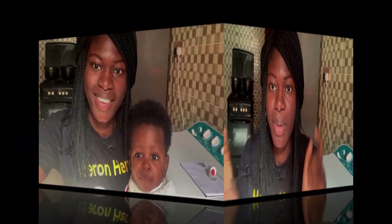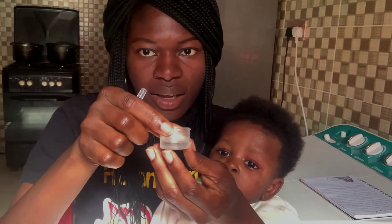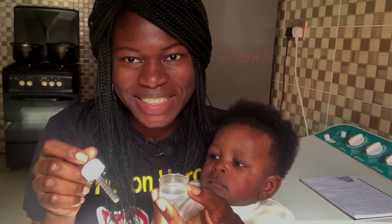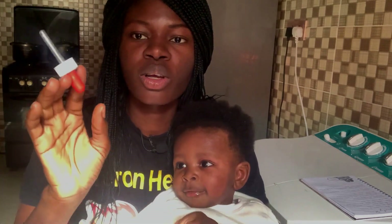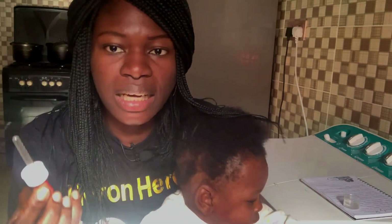Hi guys, welcome back to my channel! I'm your average Nigerian girl Ada. My name is Dr. Dive. If you're seeing this space for the first time, I'm a medical doctor and I make content on lifestyle, health, and motherhood videos. So subscribe and join my village community here on YouTube by clicking the subscribe button, and make sure you click the notification bell so that you get notified when I post.